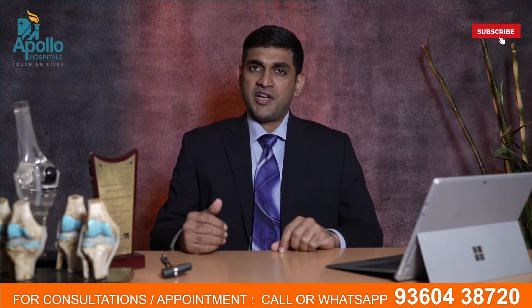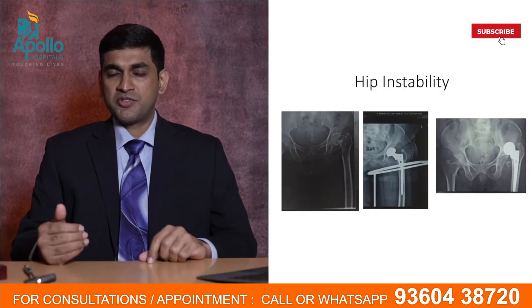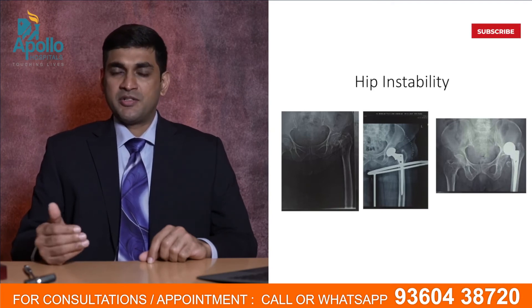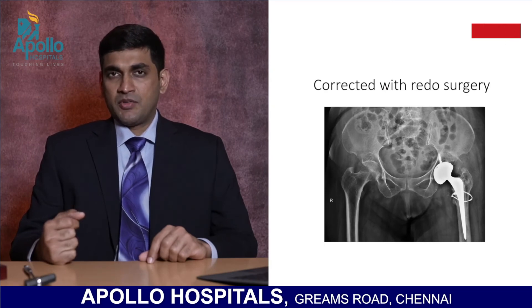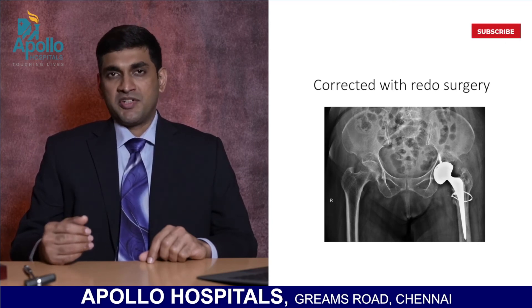For this particular lady, she had a hemi replacement of the hip and dislocated twice while she was in Assam, where she had her original two surgeries. They redid the surgery and it dislocated again. One of the causes we found was inadequate or improper balancing of the leg length. So we went in, corrected the leg length, and also put in a dual mobility socket. She has been stable now for more than three years.